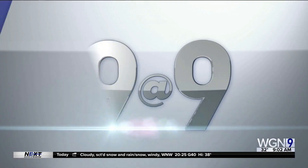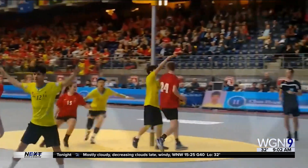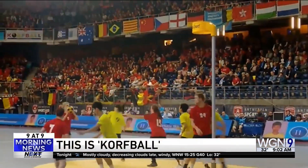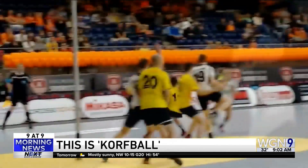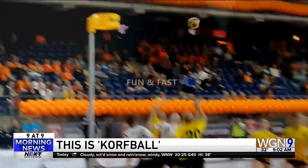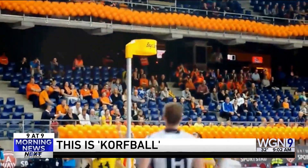Number nine. Have you ever seen this game or heard of it? It's called Korfball and it's played in 69 countries around the world. It looks like basketball, but there's no dribbling. The game is usually played co-ed, four men and four women on each team. And on defense, a lady has to guard a lady, a man has to guard a man, but you can't snatch the ball from an opponent.